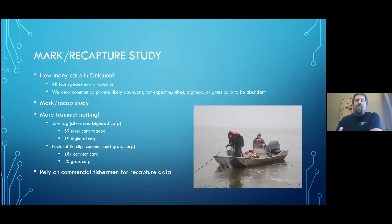This got us wondering about abundance across all four species. So we implemented a mark-recapture study. The math is complex but the premise is simple: release a known number of tagged fish into a population, go out and recapture, track how many are tagged versus untagged, and use that data to make a population estimate. We emptied the field station for a two-day tagging event with six boats. We jaw-tagged 89 silver carp and 19 bighead carp, and fin-clipped 187 common carp and 20 grass carp. We're relying on commercial fishermen for recapture data.